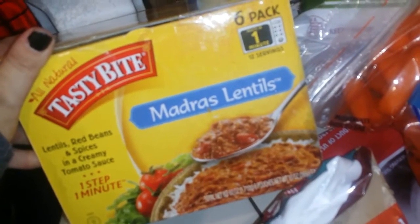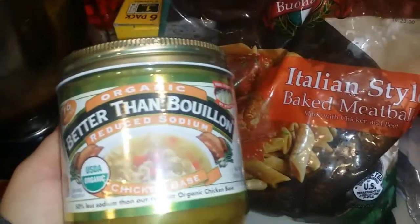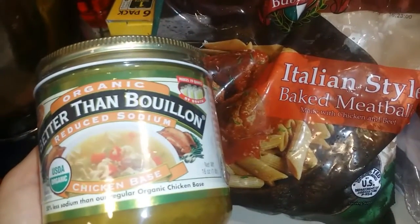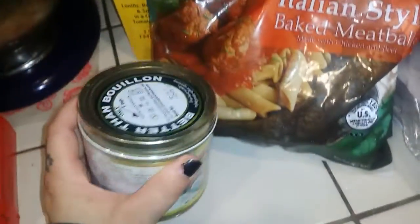The Madras lentils don't taste like tomato sauce or anything. I believe it's four points for half a pouch — I scanned it at Costco. I got this — I've seen people buy this before but I've never tried it. It's organic Better Than Bouillon Reduced Sodium Chicken Base — you just mix it with water and it makes chicken stock.